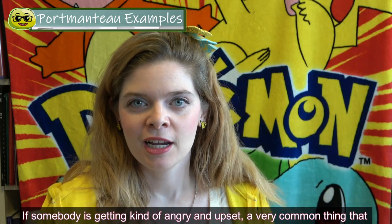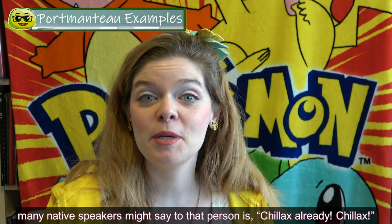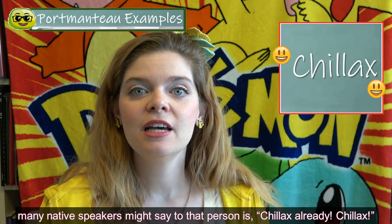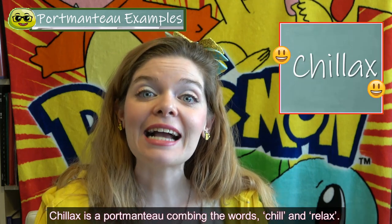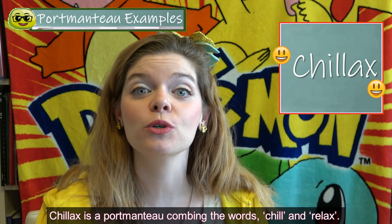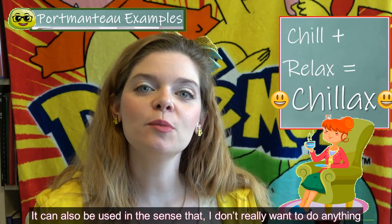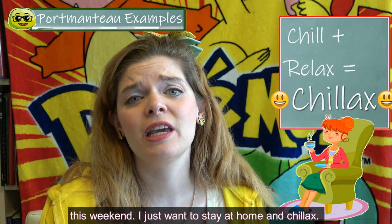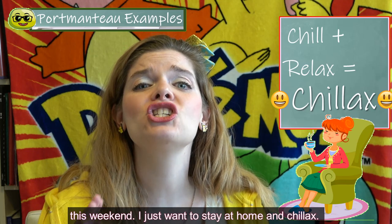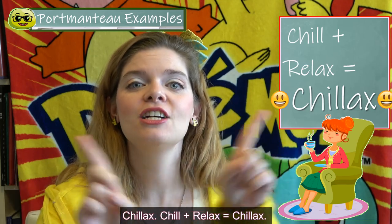If somebody is getting angry and upset, a very common thing that many native speakers might say is chillax already. Chillax is a portmanteau combining the words chill and relax. It can also be used in the sense of not wanting to do anything this weekend — just staying at home and chillaxing. Chill plus relax equals chillax.